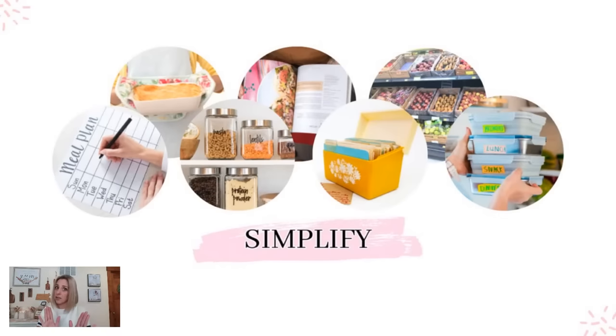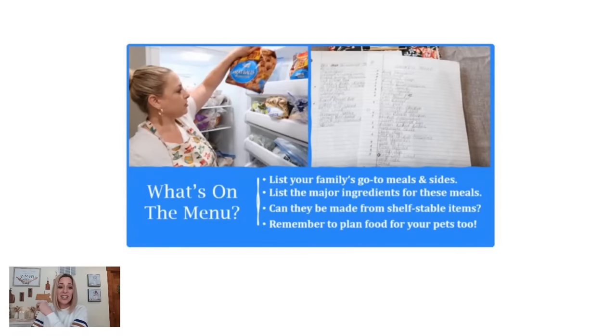I know this to be true because I have ADHD and it shows up everywhere in my life, especially in the kitchen with meal planning. One of the first things that you're going to do to help you simplify and kick the boredom to the curb is make a list of all your favorite meals.